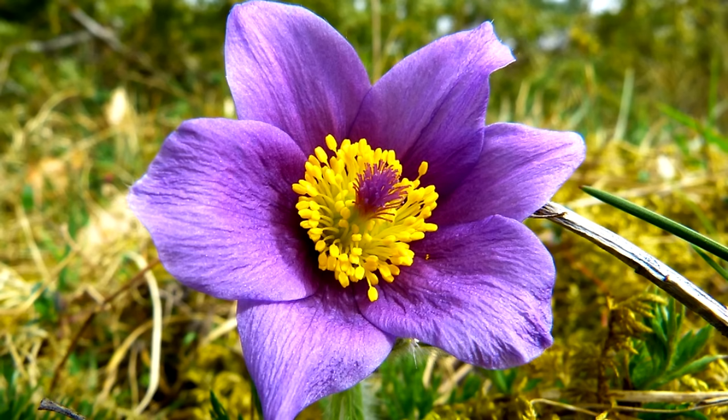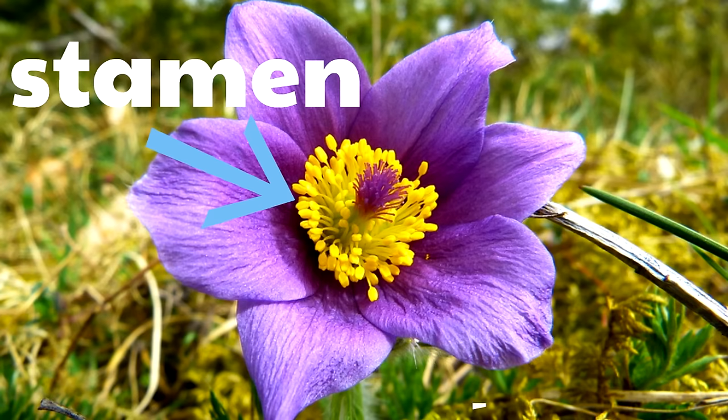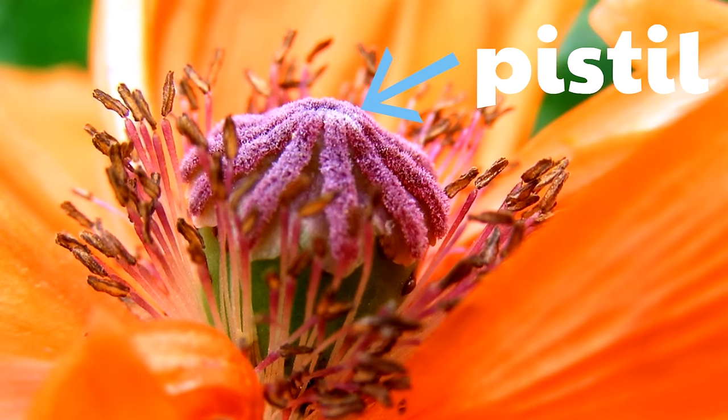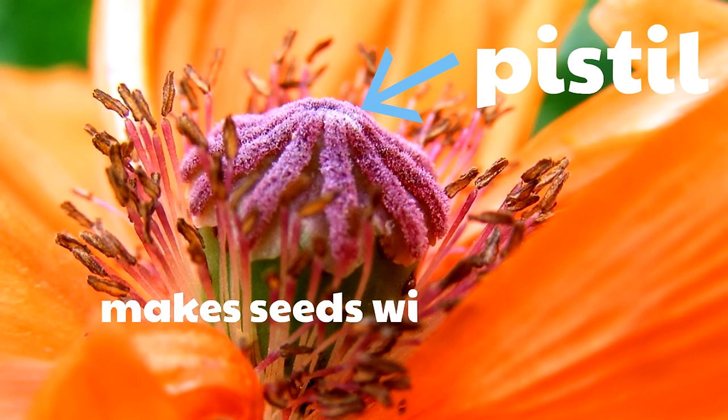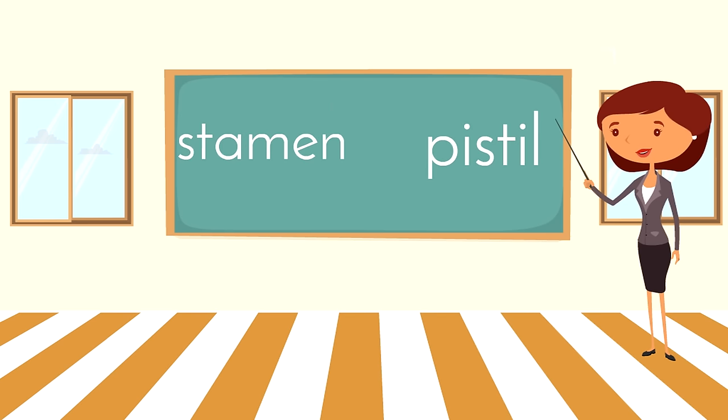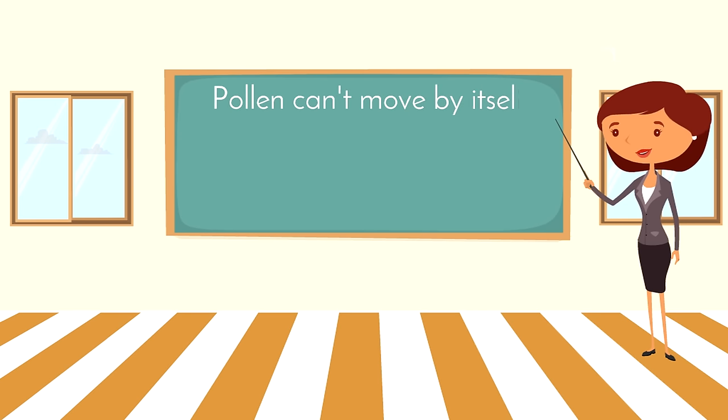Looking at this flower, do you think the yellow parts are the stamen or the pistil? That's right — the stamen is the male part that makes pollen. Here's a different flower — do you think the purple part in the middle is the stamen or the pistil? That's the pistil — the female part where pollen needs to go so the flower can make seeds. When pollen is moved from the stamen to the pistil, it is called pollination.